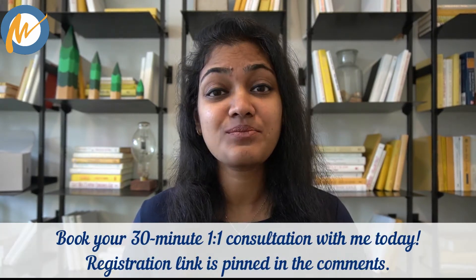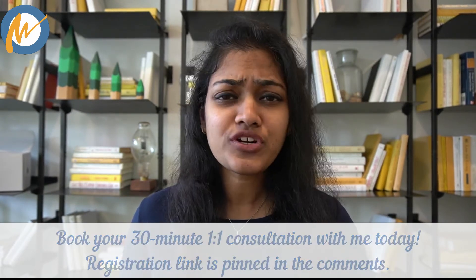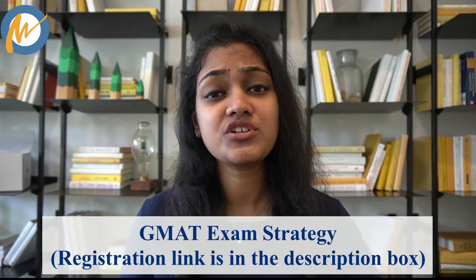Today we are going to talk about the progress tracking part of your exam prep. When you decide that you want to appear for competitive exams such as GRE or GMAT, getting started with your studies is the most difficult part. I covered study plan, study material and overall strategy in detail in my live masterclass on GMAT exam strategy — the recording is available via the link in the description box. Once you start your studies for these exams, the trickiest aspect is to track your progress.